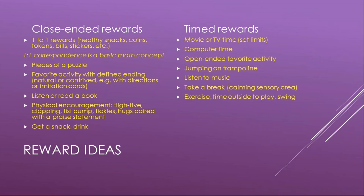Physical encouragement like high fives, clapping, fist bumps, tickles, and hugs paired with a praise statement are all effective rewards. A child can also get a snack or drink as a reward. Time rewards — like movie or TV time, computer time, jumping on the trampoline, listening to music, going to a sensory area, or time outside to play or swing — are open-ended rewards, so put a timer on them so the child knows when it ends.